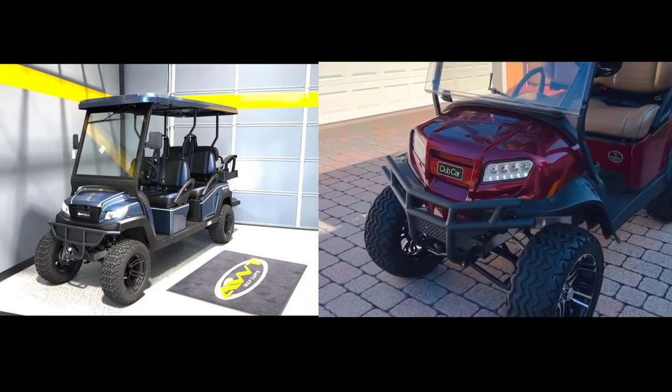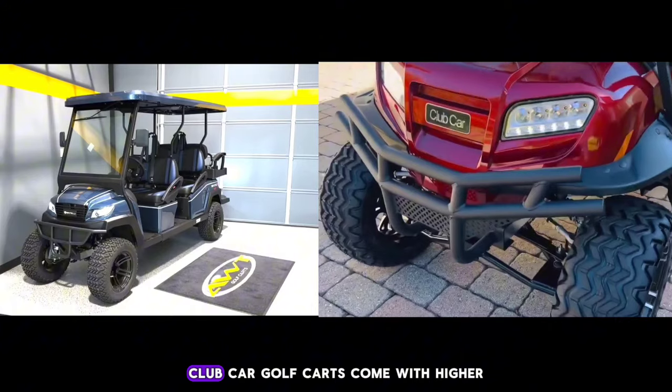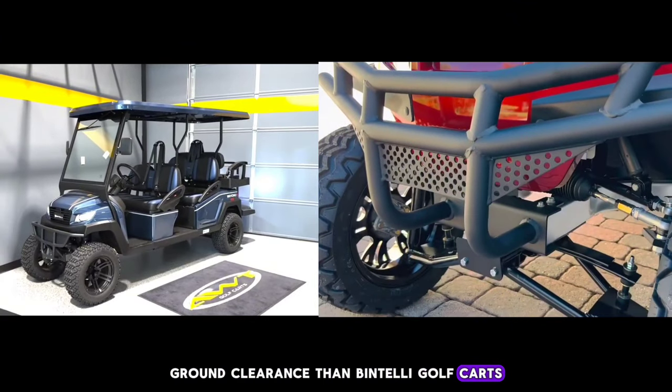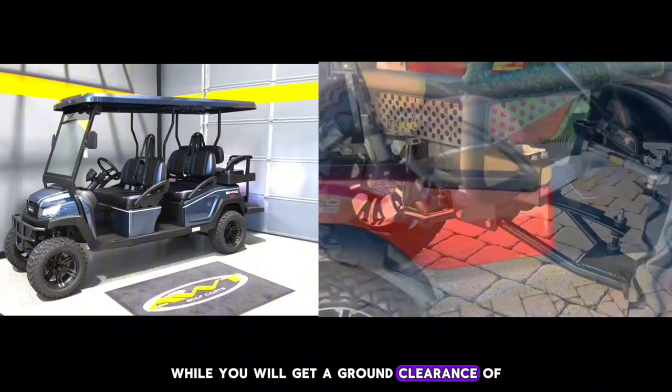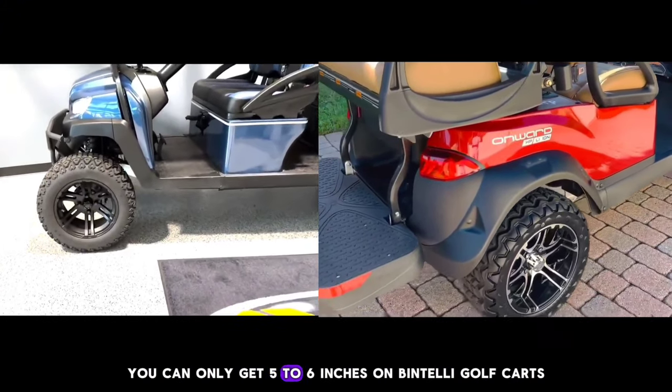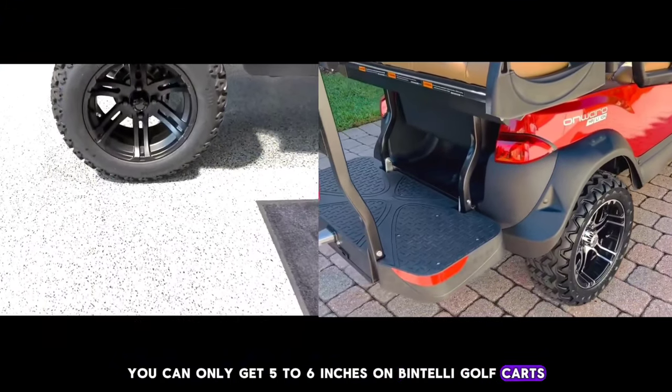Ground Clearance Comparison: Regarding ground clearance, Club Car golf carts come with higher ground clearance than Bintelli golf carts. While you will get a ground clearance of 6 to 7 inches on a Club Car golf cart, you can only get 5 to 6 inches on Bintelli golf carts.